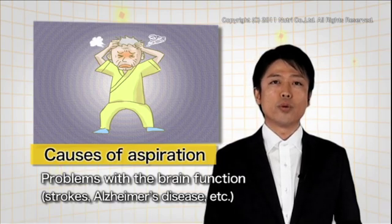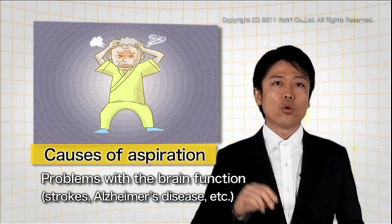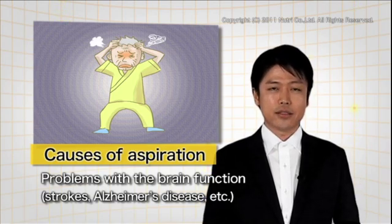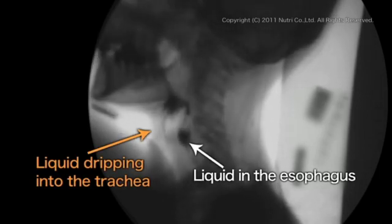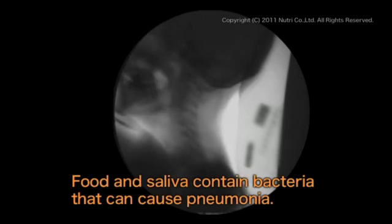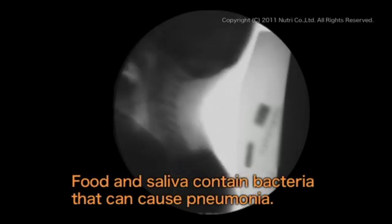Repeated aspiration is caused by problems with brain function triggered by strokes, Alzheimer's disease, and other disorders associated with aging. Aspiration should not be taken lightly, as it can lead to serious cases. This is an X-ray image capturing the mechanism of aspiration — you can see liquid slowly collecting inside the trachea. The patient ended up choking while trying to swallow.